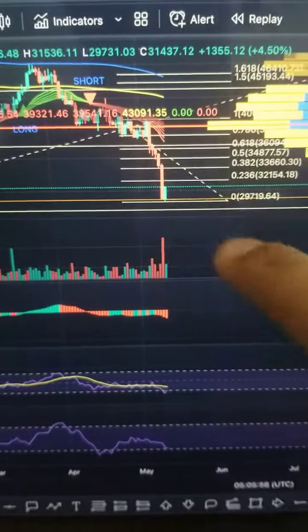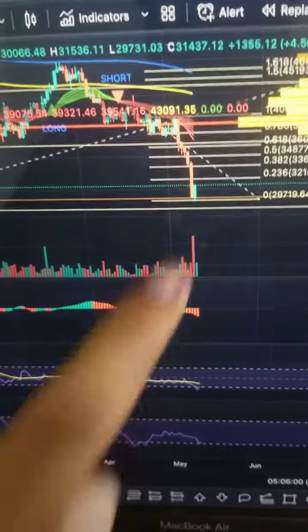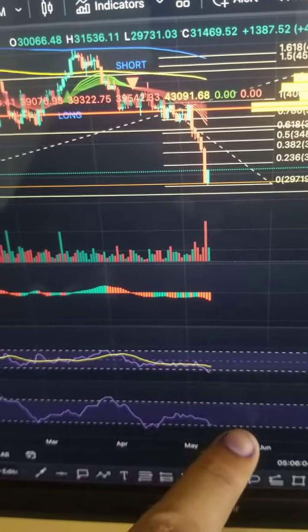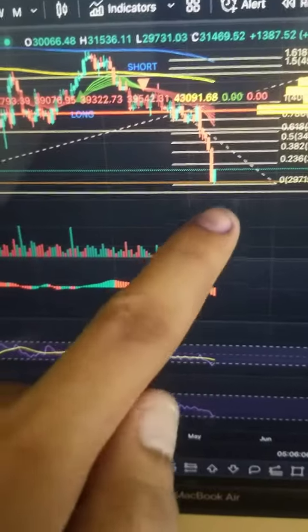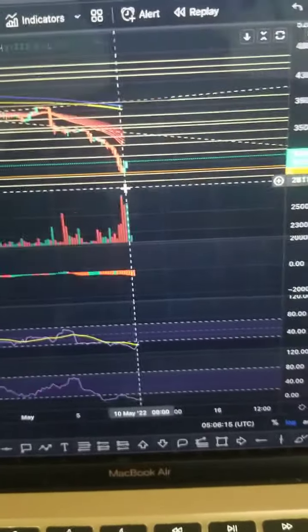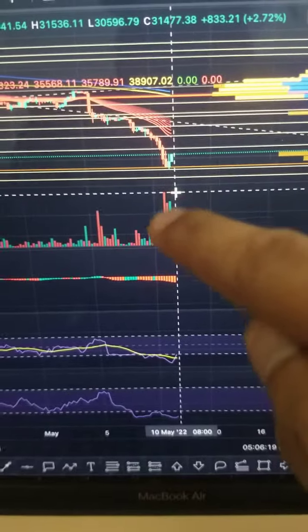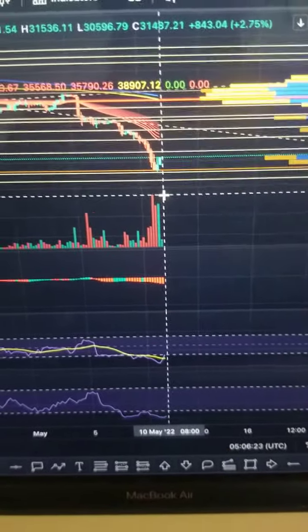Right now we are looking at Bitcoin on the one day time frame and as you can see we are going down here. From going down to here, you can see our MFI going down then going up. So that means we don't have much volume. We are expecting that this is already the bottom and from here we can start pumping. We have already seen green volume, so we can expect this is already the bottom — oversold, so this is already to the upside.